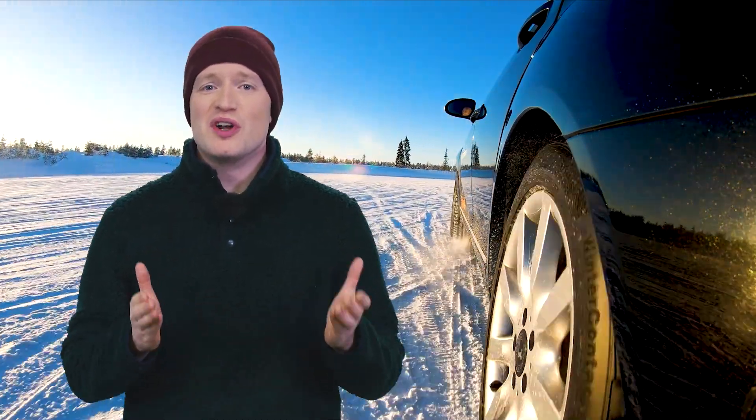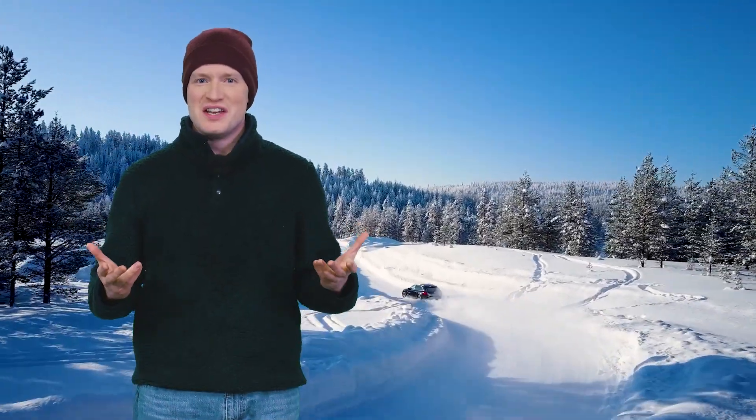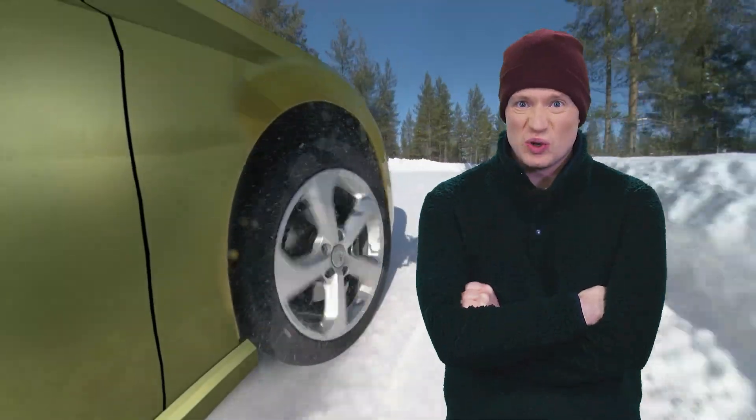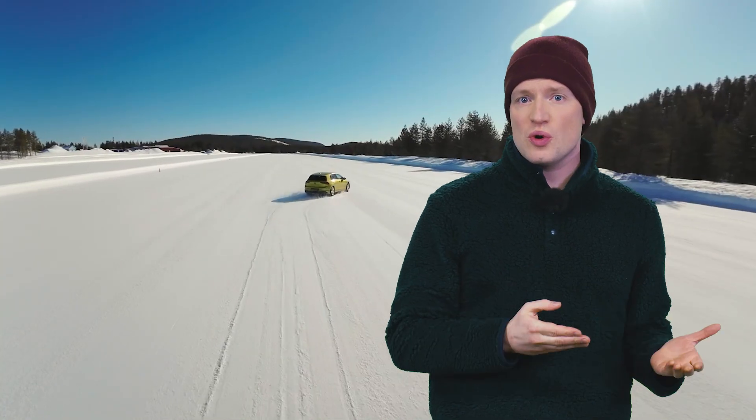We all want to be safe when we're on the road, also on snow, ice and slush. That's why we test every aspect of each new tire we produce, down to the smallest detail. And what better place to put our winter tires through their paces than on our purpose-built test track in Arvidsjaur, Sweden, just south of the Arctic Circle.